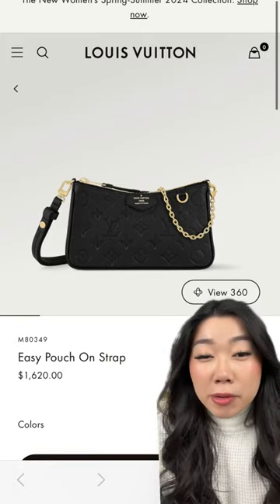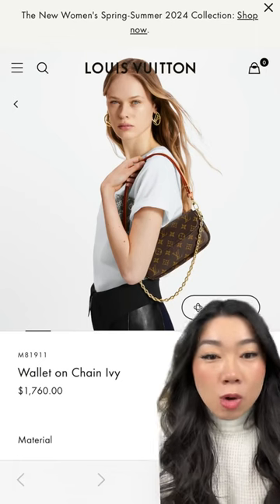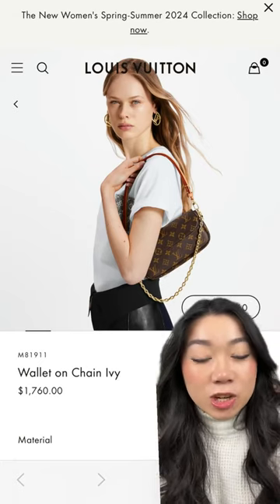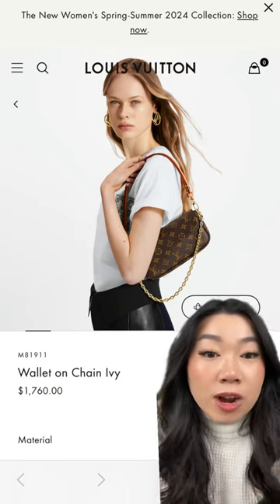If you're looking for something that transitions from running errands to date night, I love the Easy Pouch on Strap — hands down one of my favorite bags. From one LV lover to another, if you're looking for a little more monogram, the Wallet on Chain Ivy is a great option. It has the same strap as the Easy Pouch so you can wear it as a shoulder bag or extend it as a crossbody, and it also comes with a chain strap for a more elevated look.